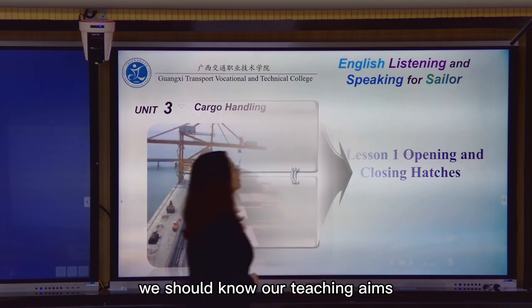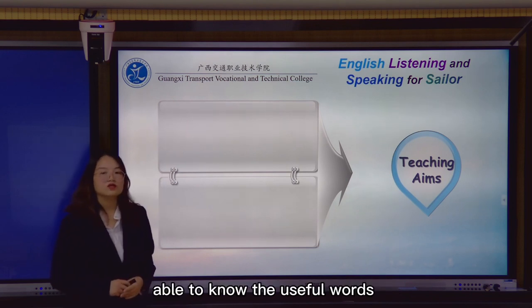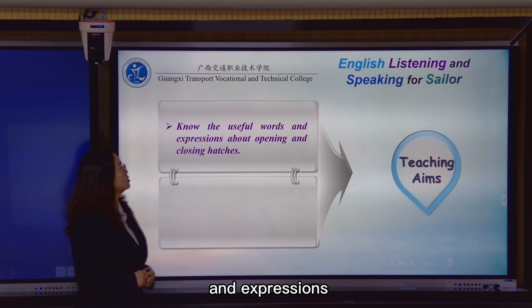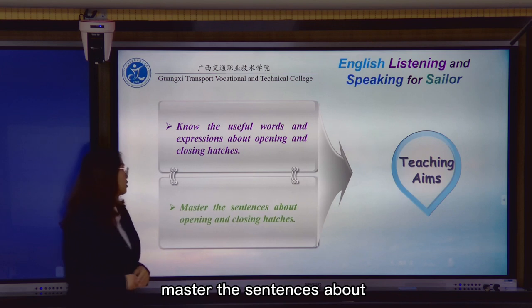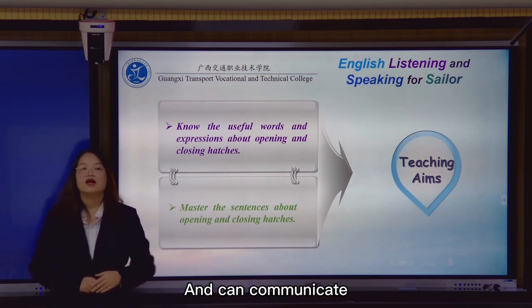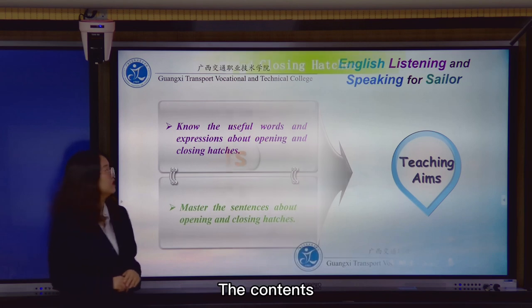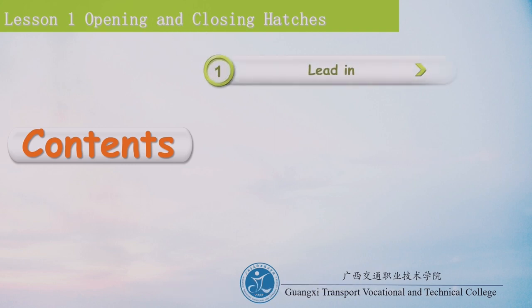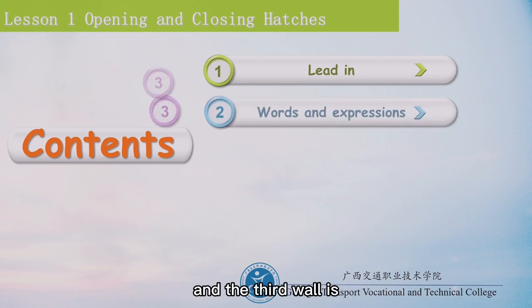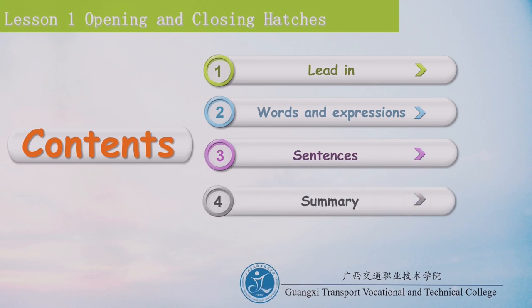First of all, we should know our teaching objectives. After we study the English, we should be able to know the useful words and expressions about opening and closing hands, and master the sentences about opening and closing hands, and be able to communicate when doing cargo handling. The lesson consists of four parts: warm-up, useful words and expressions, sentence study, and summary.